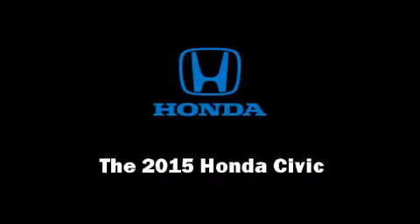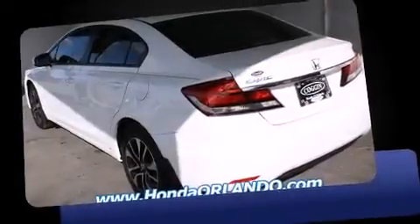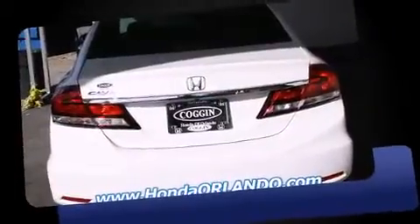Discerning drivers will appreciate the 2015 Honda Civic. This four-door, five-passenger sedan is waiting for you to take home.